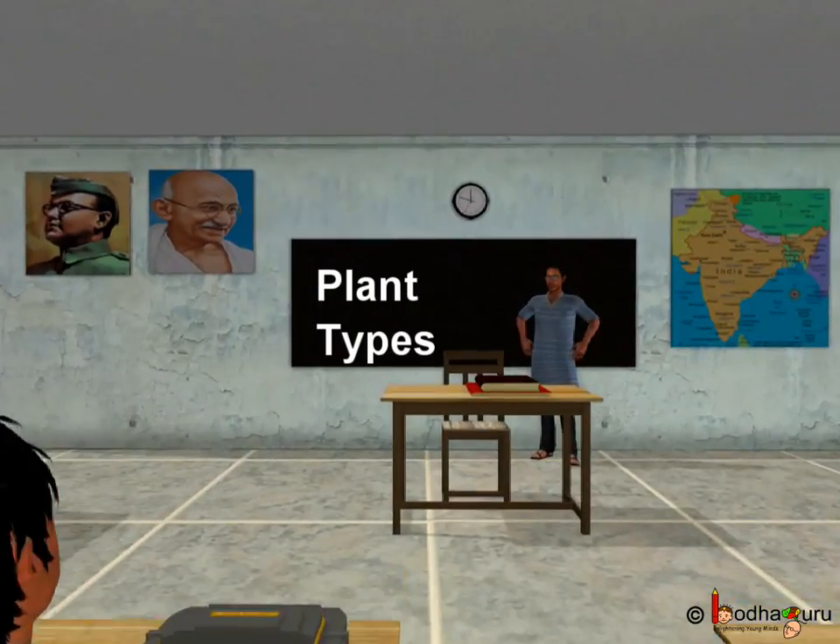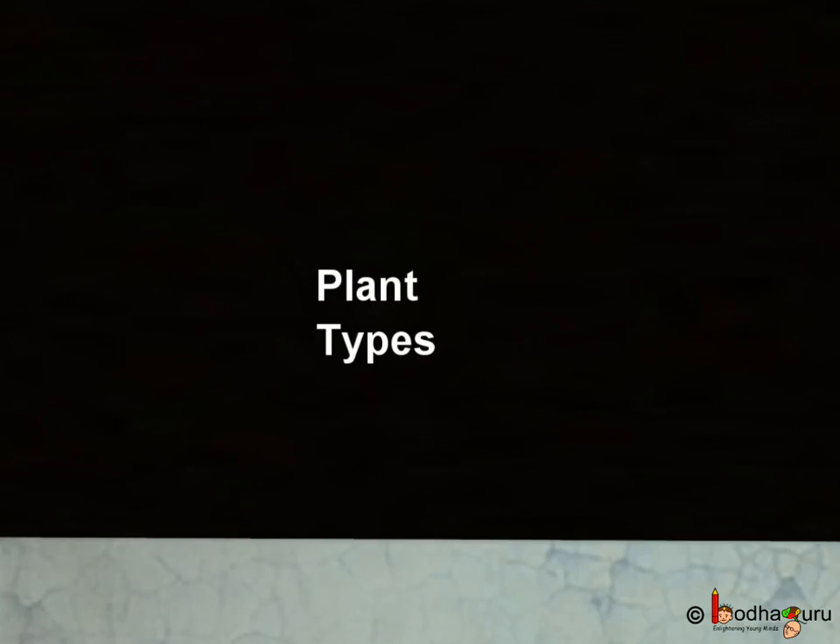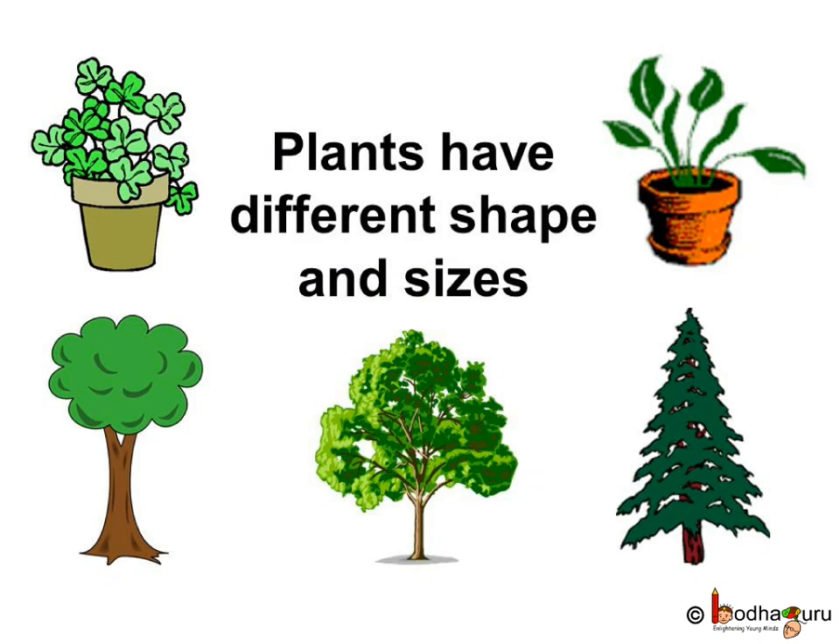Good morning children! Today we will talk about plants. Plants have different shapes and sizes.